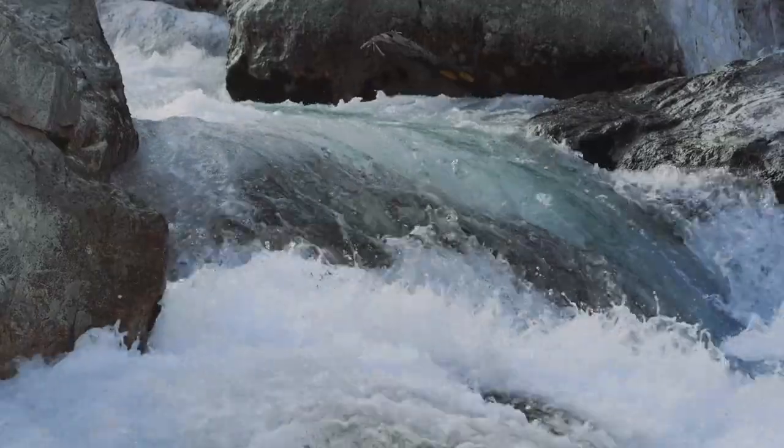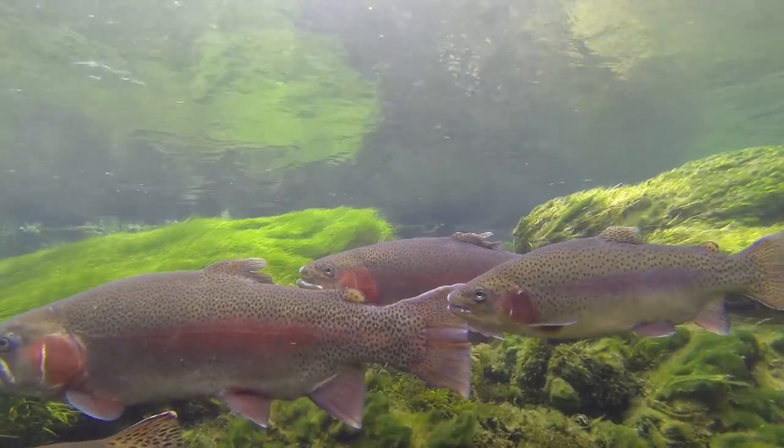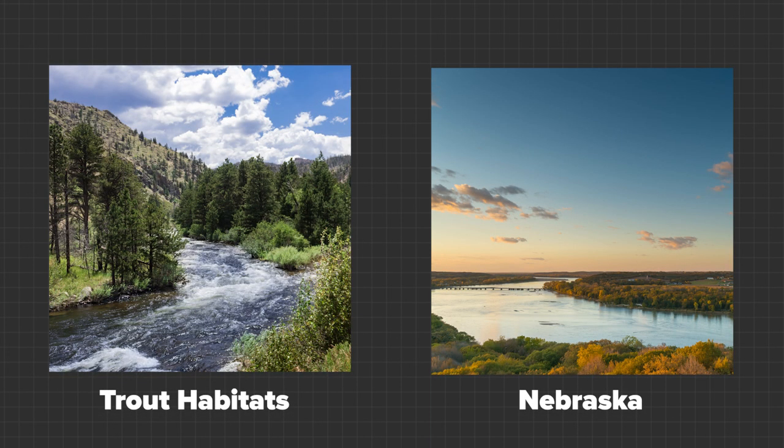That's because trout thrive in cool habitats with clear, flowing waters, natural river obstacles, and scours in the stream bed where they can feed and rest — a habitat that, when compared to Nebraska's rivers and tributaries, is almost exactly the opposite.